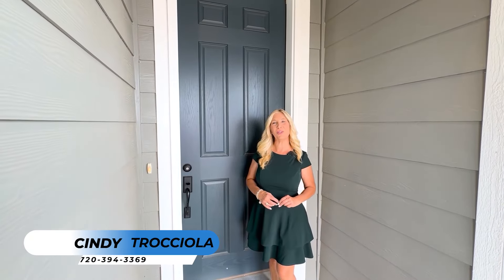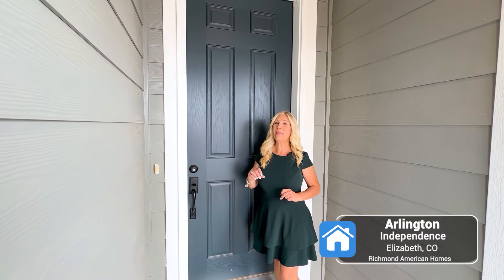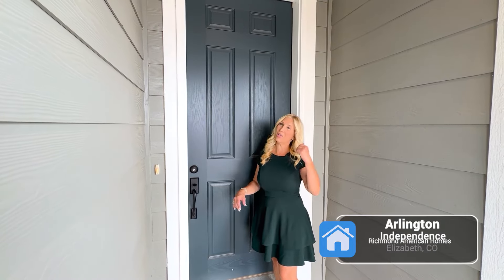Hi, I'm Cindy Traciola, Realtor here in Colorado. Today we are in Elizabeth, specifically at the Independence Community. Today I'm going to show you a Richmond home. This is the Arlington. Let's go take a look.